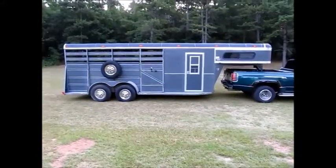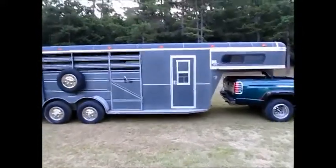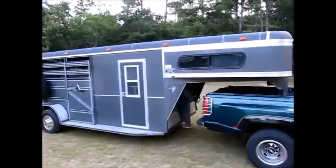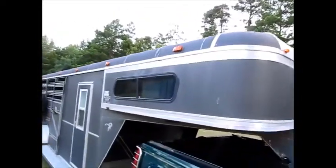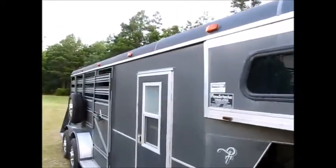This trailer is a 2002 Ponderosa. These Ponderosa trailers are known for being very, very good horse and cattle trailers. Of course this is a gooseneck hookup. This trailer has a sleeper. It's in very good condition. It's a 2002 model.